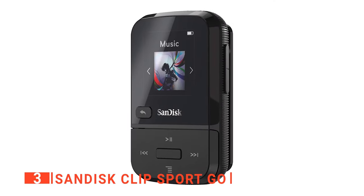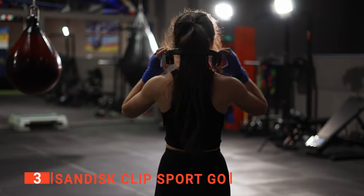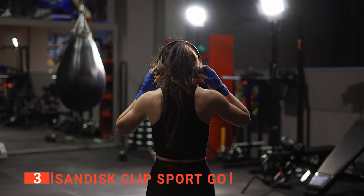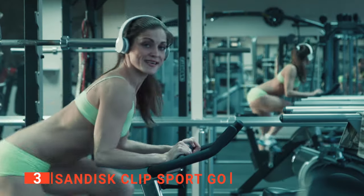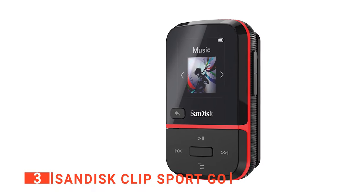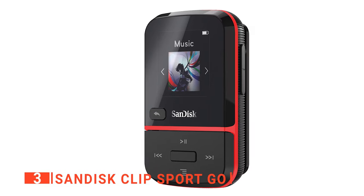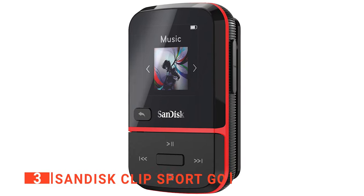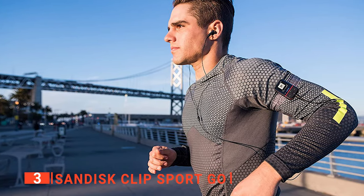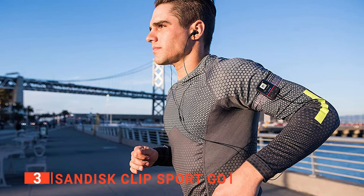The third product on our list is the SanDisk Clip Sport Go. As its name implies, this MP3 player is great for sport as you can securely clip it onto your clothes or gear throughout your running or workout session, and you will barely feel it move while you exercise. Even though it is small, it does not affect the design. It has a crisp LED screen and external control buttons that allow you to easily navigate to the content you're looking for. We like that unlike other MP3s, the Sport Go supports iTunes content and other audio formats such as WMA and MP3 formats.